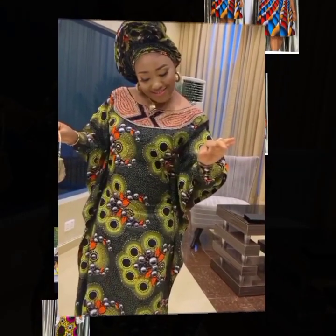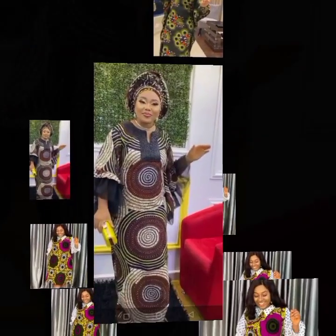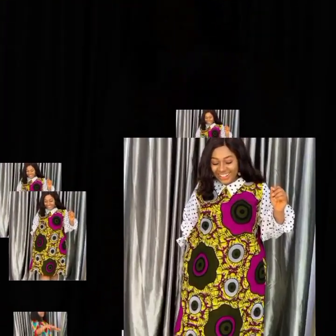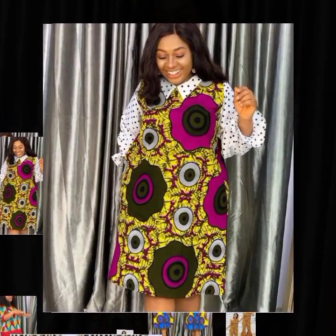For those who love something mature and classy at the same time, you can try kaftan styles. Kaftan long gown styles are fashionable, comfortable to wear, and will simply give you a classy and elegant look.